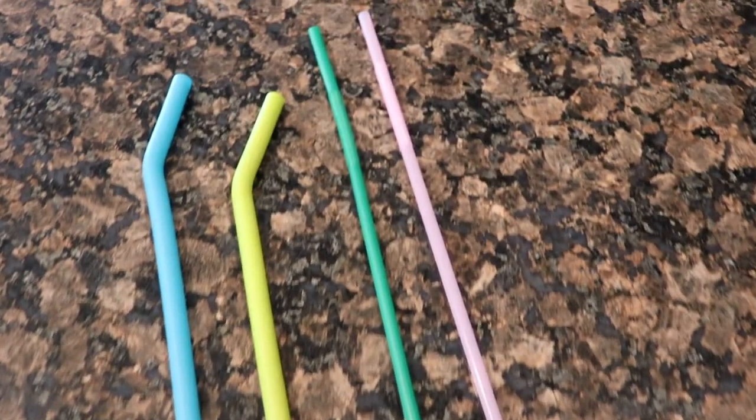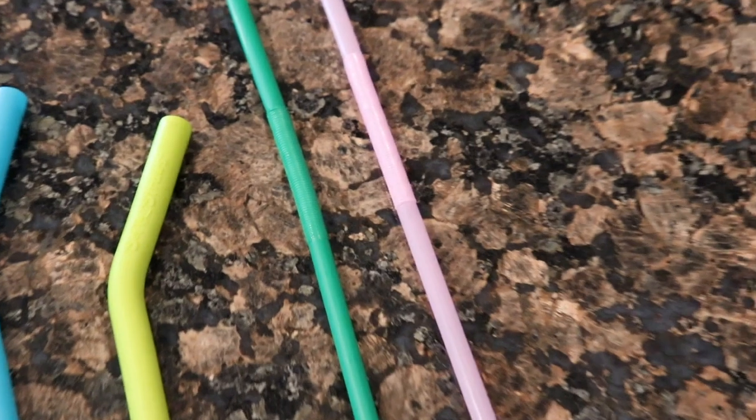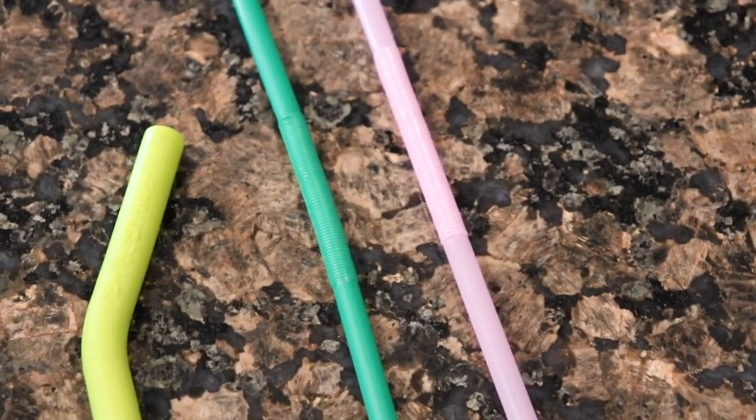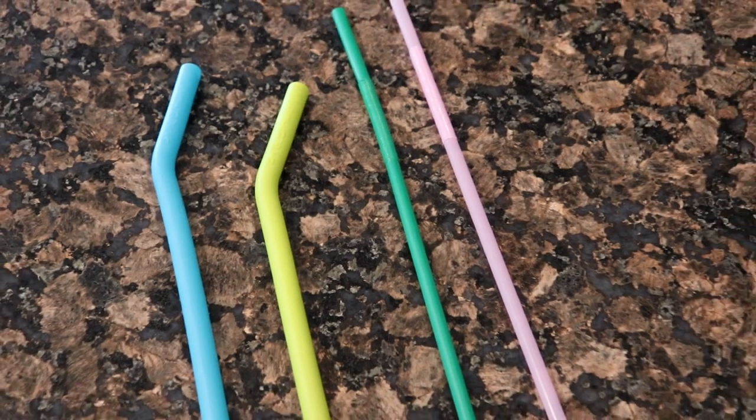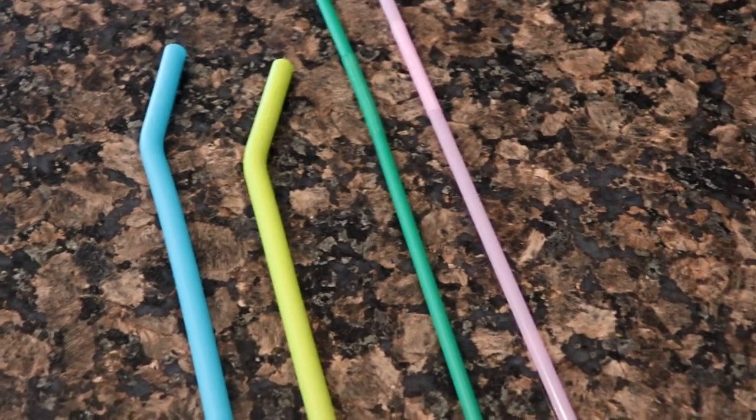Straws are basically my favorite thing on the planet and the most helpful thing. As far as the plastic ones go, they are more expandable.